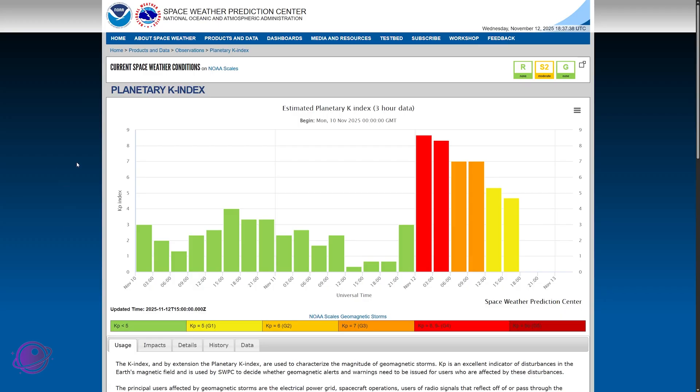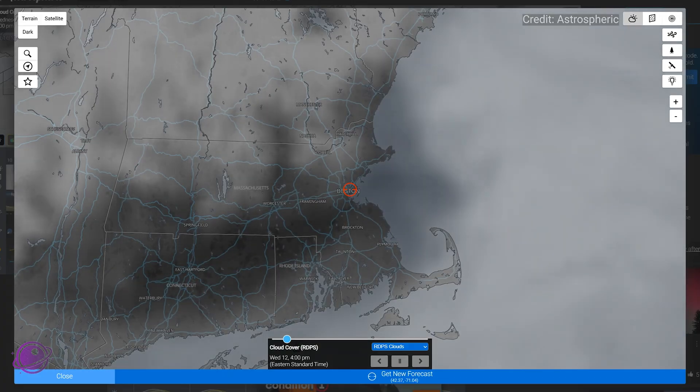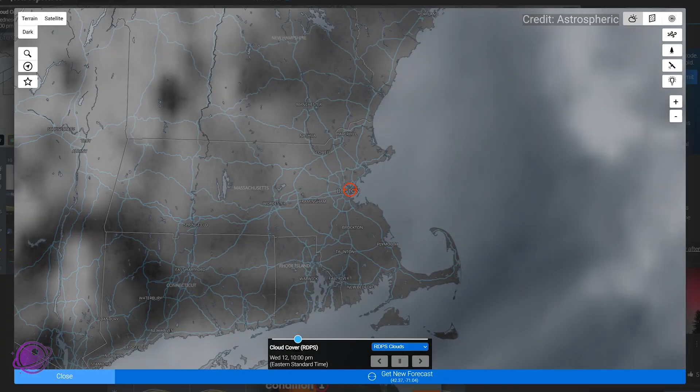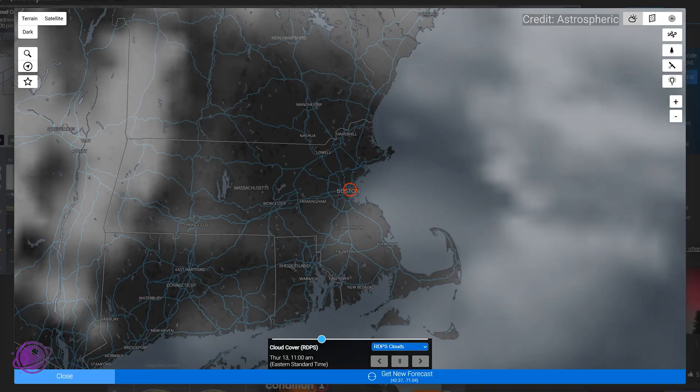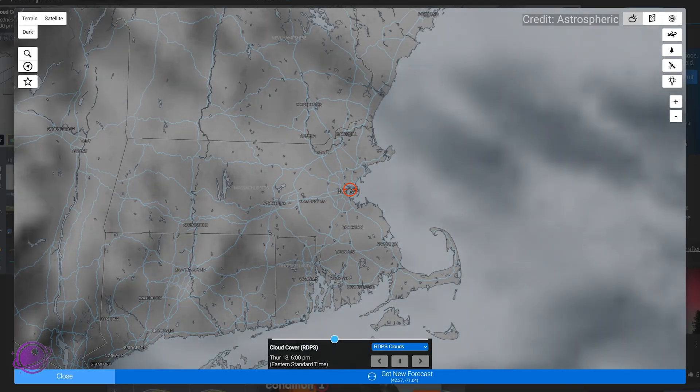Last night's storm peaked at KP 8.67, but I think we can safely round up to a KP 9 event. And what's more important than the KP index is probably your local weather forecast. So make sure you look at the forecast, and if it's possible, go to an area with fewer or no clouds.